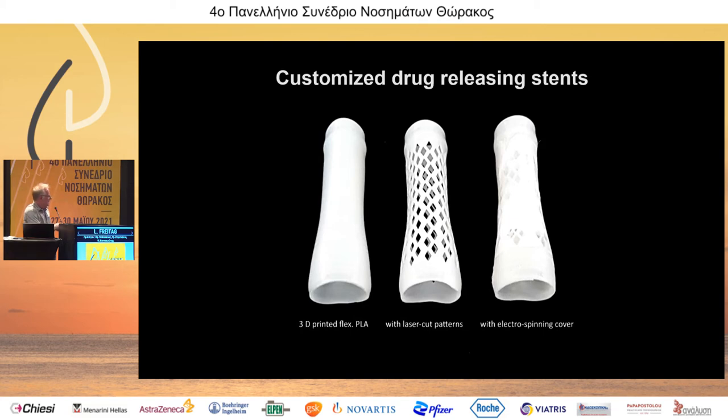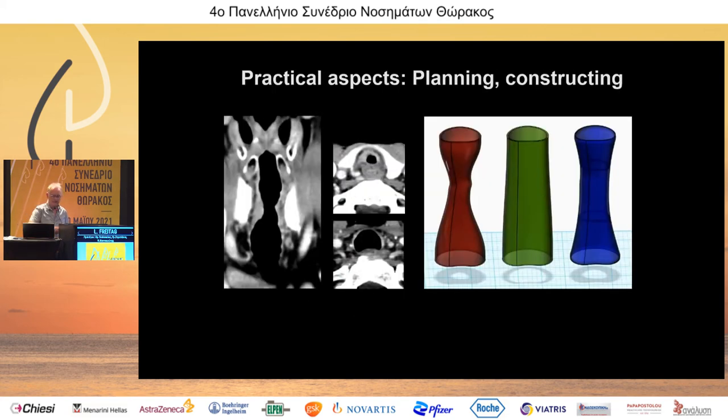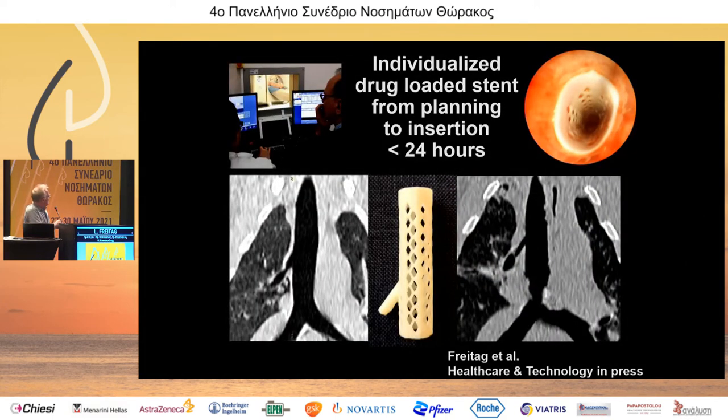The procedure is: design the stent, print it, cut it, then coat it with whatever drug is needed. For construction we use CT data combined with input from the endoscopist — they have to come together. There is no point having a stent that exactly matches the stenosis shape if it has no force, and no point putting in a normal stent if it will not open. We have to find a compromise through a good dialogue between engineers, radiologists, and pulmonologists. Here in Thessaloniki we have been able to show that within less than 24 hours we can have the perfectly matching stent.